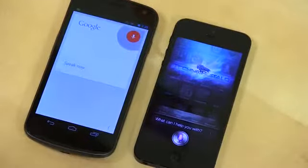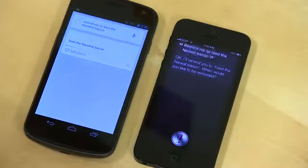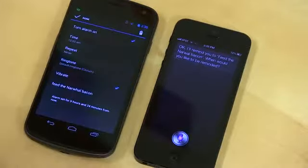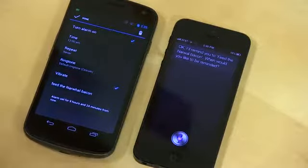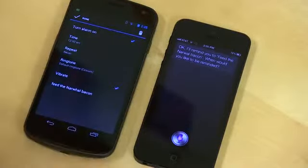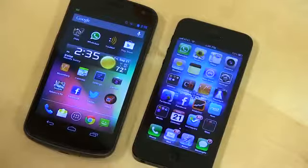Remind me to feed the narwhal bacon. Google set an alarm, while Siri confirmed: "I'll remind you to feed the narwhal bacon" and asked where you'd like to be reminded. Both were pretty quick but took different approaches — with Siri you can speak the time, while on Google Search you have to set it manually. They both did it very quickly, much faster than the iPhone 4S was when we ran this test.